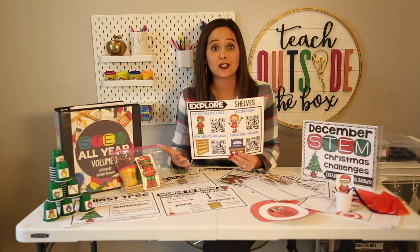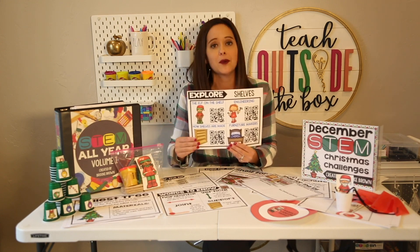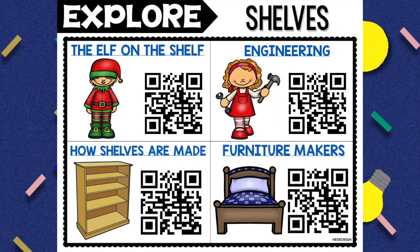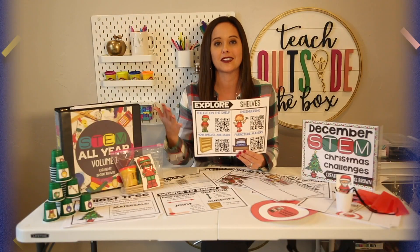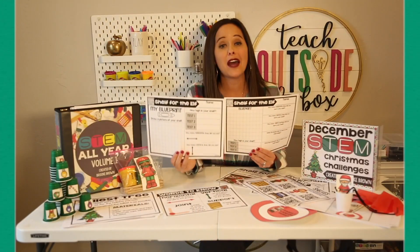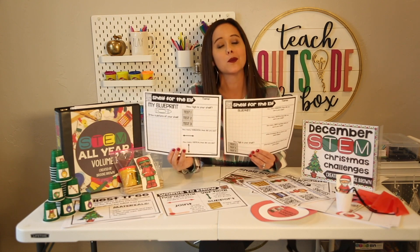We also prime students' background knowledge by sharing some videos. I have several video links that students can scan on their own devices or you can click on the link on a digital view. There are several videos on engineering as well as how shelves are made and furniture makers, really making connections to those woodworking skills that students are practicing.